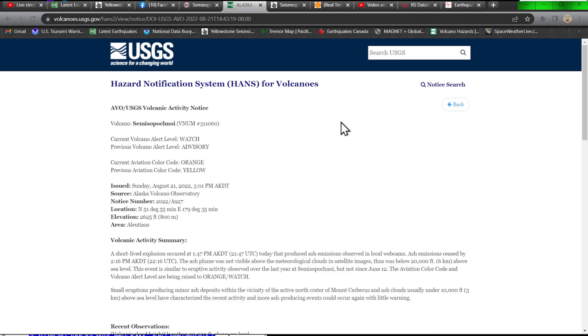They have raised the alert level on the Simispochnoi volcano, again along the Aleutian Trench. It was sitting at just an advisory and a yellow; it has been raised to alert watch and the aviation code to an orange, so things are kind of picking up here once again.